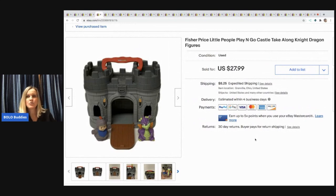The next item I sold is this Fisher-Price Little People Playing Go Castle — it's a take-along set with the knight and the dragon. I picked this up at a garage sale for three dollars and sold it for $20, with the buyer paying shipping.